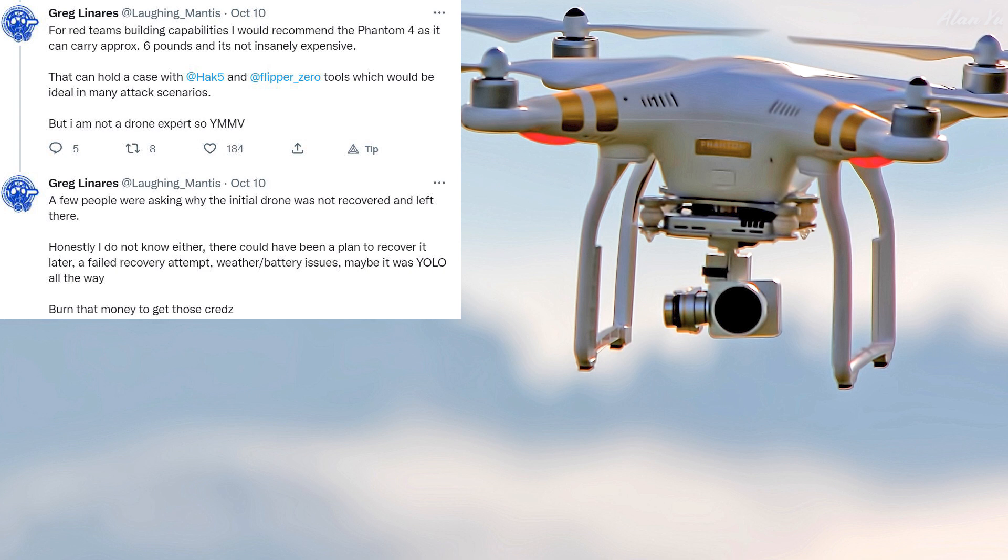In terms of regulations and attaching equipment, doing these types of operations gets complicated. A few people were asking why the initial drone was not recovered. Honestly, he doesn't know either — there could have been a plan to recover it later, a failed recovery attempt, weather or battery issues, or maybe it was YOLO all the way — burn that money to get those credentials. It's strange to think about a Matrice staying on a rooftop undetected for that long. This made people paranoid about any drone around a building, whether recreational or spying. But at the same time, it shows it's basically just a tool, since even the recommendation is to use your own drone to monitor the area.